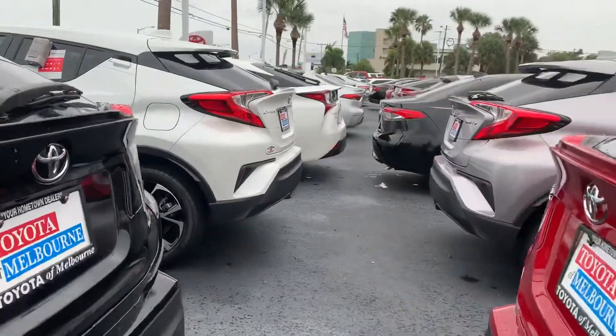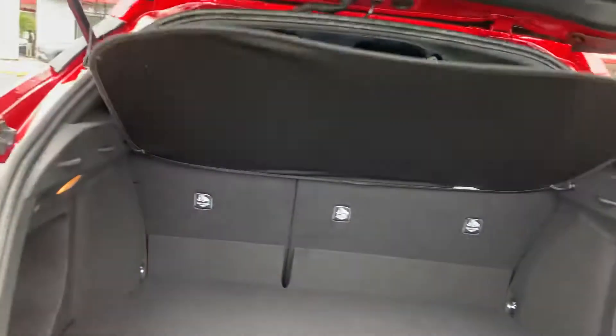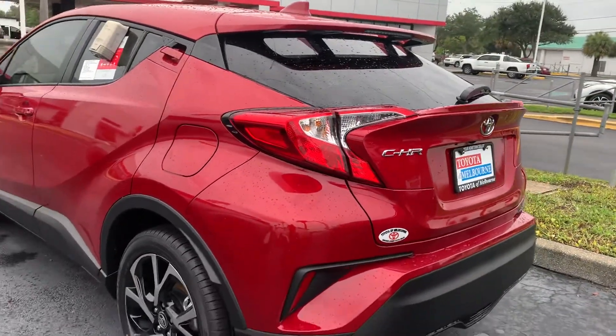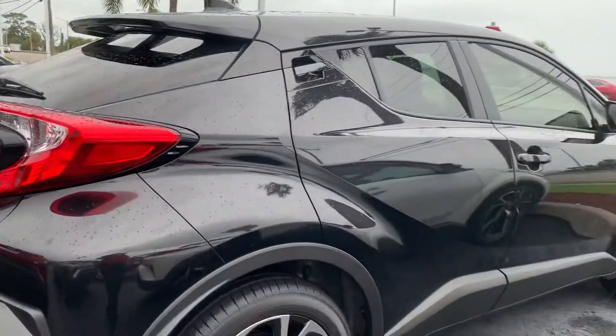Additionally, you'll get complimentary maintenance with any brand new Toyota, even if you don't select a C-HR. That covers you for two years and 25,000 miles of all your oil changes, tire rotations, and filter changes. They top off all your fluids and do a 60-point inspection.